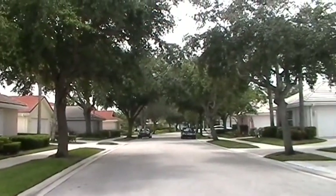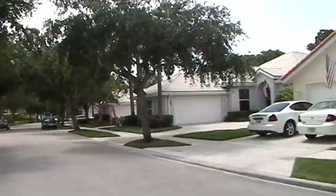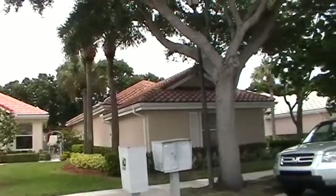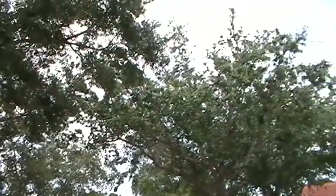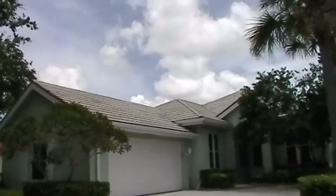The Hamptons is an HOA that takes very good care of the grounds, and they have a lot of uniformity in not only the construction, but how well-maintained and clean everything is. Look at the tree-lined streets — they actually have an arborist that comes through here and keeps these trees very well-maintained.